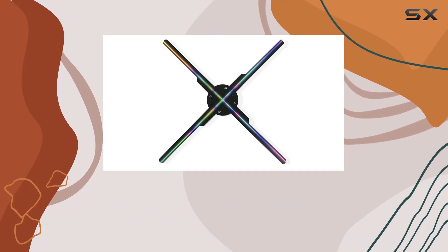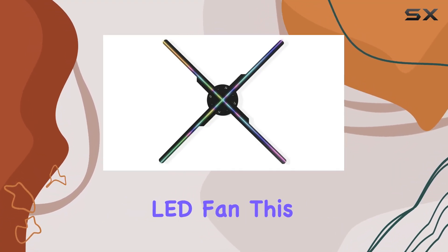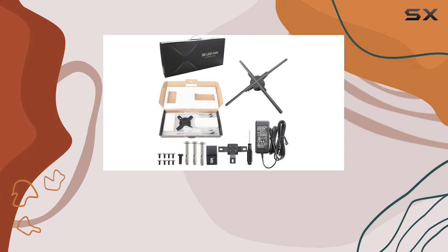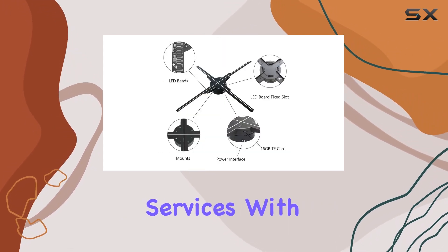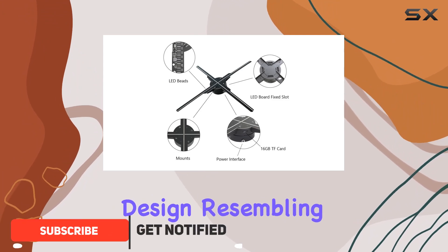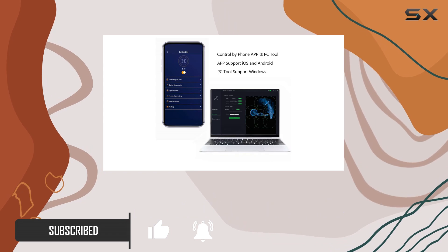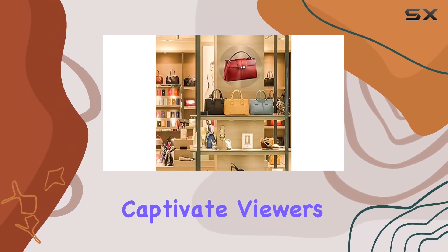Step into the future of advertising with the Jaiwax 3D Hologram LED Fan. This cutting-edge device revolutionizes the way businesses showcase their products and services. With its innovative design resembling a fan but operating with LED light belts, the holographic fan creates mesmerizing 3D visuals that captivate viewers.